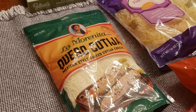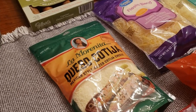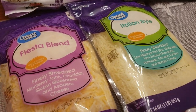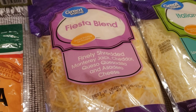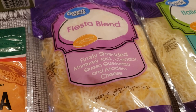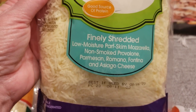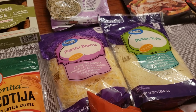There's queso cotija for one of our dishes and that is $5.48 — a little pricey, but if you've ever had cotija cheese, worth it. We also have fiesta blend cheese and Italian style. The fiesta blend is Monterey Jack, cheddar, queso, quesadilla, and something called 'as a dairy' — if you know what that is, let us know. The Italian blend is mozzarella, provolone, parmesan, Romano, Fontina, and Asiago. Both are $3.98 each.